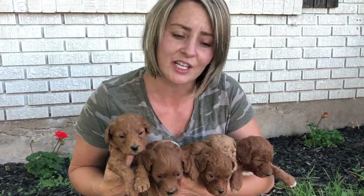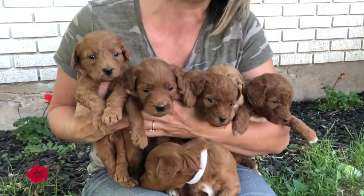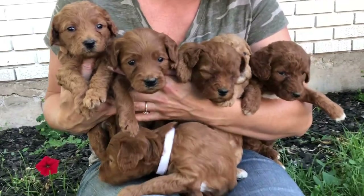Hello everybody, this is Dot's Litter. We wanted to do a video before selecting so you can get a good idea of each puppy.